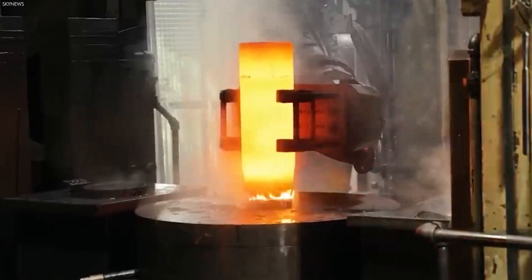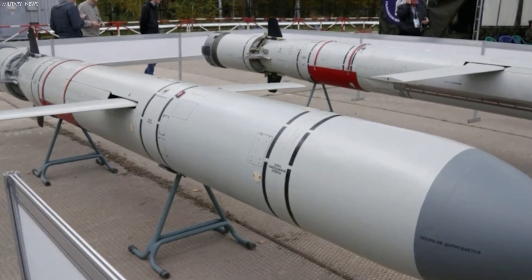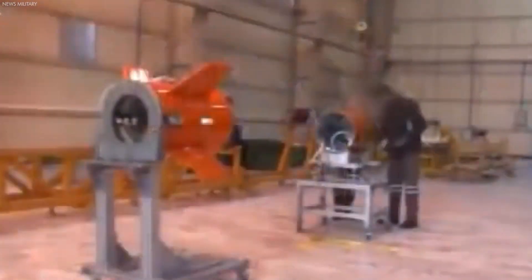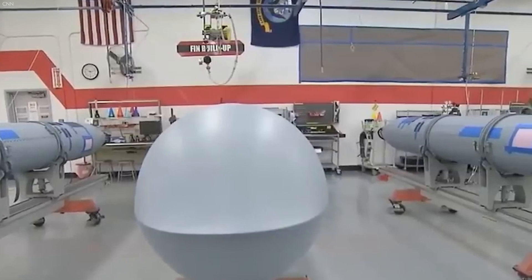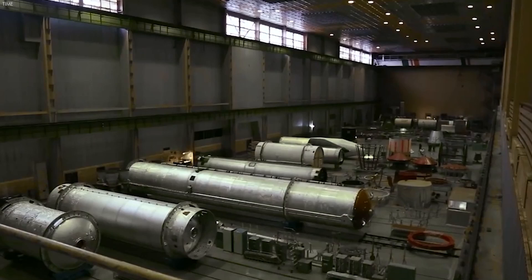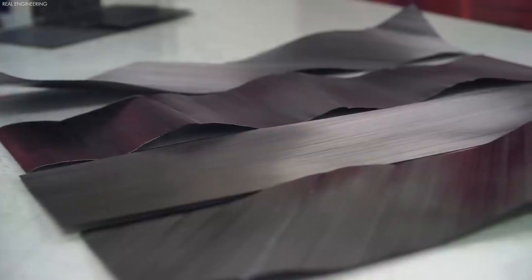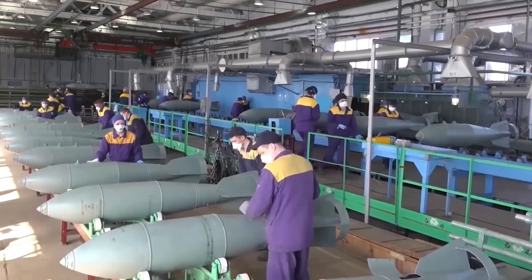So how is it made? The inception of a cruise missile begins with a variety of sophisticated materials and components. The primary materials include high-strength alloys, composite materials for the body, and rare earth elements for the electronics and guidance systems. High-strength alloys, often titanium or steel, are used for the missile structure due to their durability and ability to withstand high-speed travel and extreme temperatures. Composite materials such as carbon fiber or fiberglass are selected for the missile's body and wings to reduce weight while maintaining structural integrity.